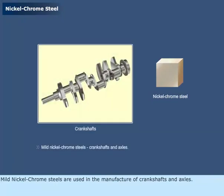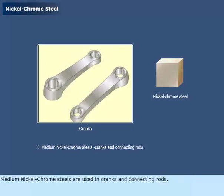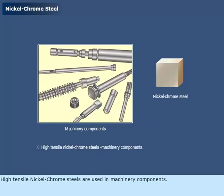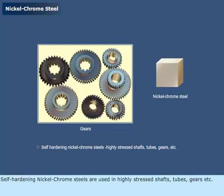Mild nickel-chrome steels are used in the manufacture of crankshafts and axles. Medium nickel-chrome steels are used in cranks and connecting rods. High tensile nickel-chrome steels are used in machinery components. Self-hardening nickel-chrome steels are used in highly stressed shafts, tubes, gears, etc.